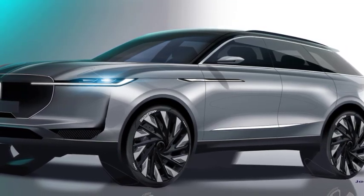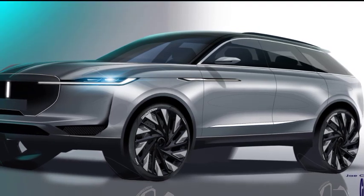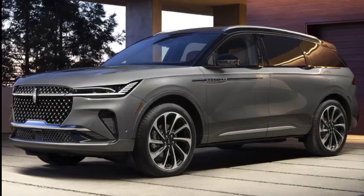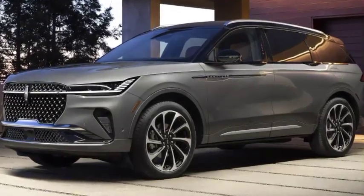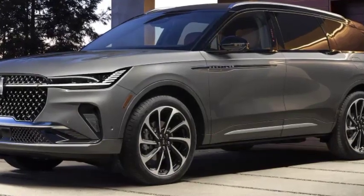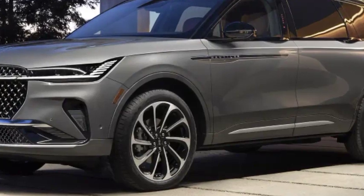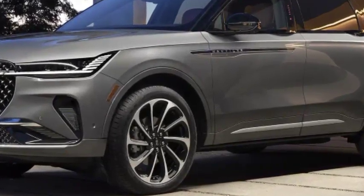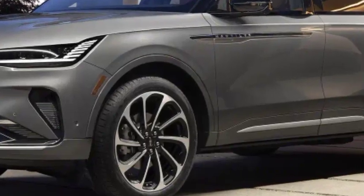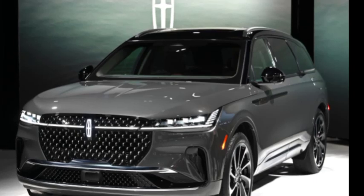For those keeping score, the smaller Lincoln Corsair and larger Lincoln Aviator SUVs have plug-in hybrid variants, while the Lincoln Navigator is internal combustion engine only for now. Longer term, plans are for the brand to go all-electric. We are still waiting to see the four electric vehicles due to start rolling out over the next few years. Lincoln plans to electrify its entire portfolio by 2030.